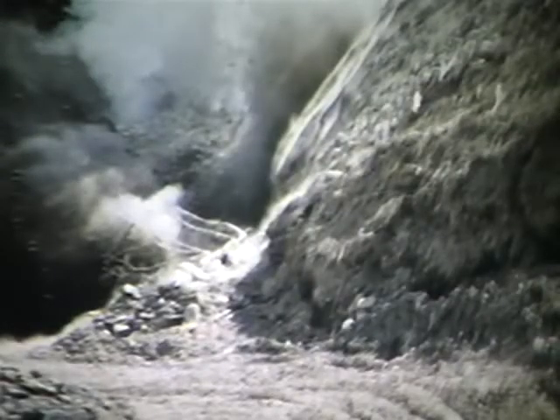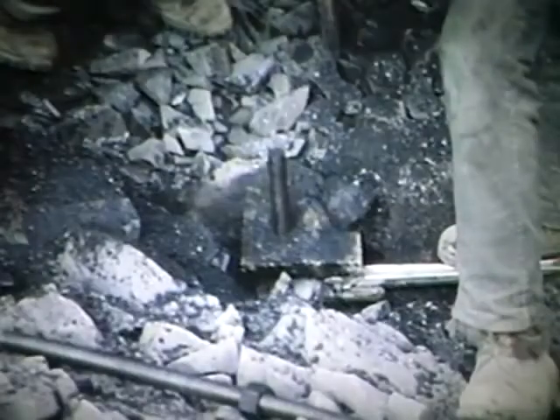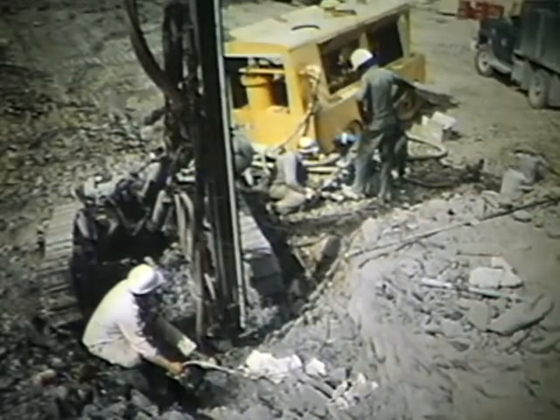Before construction of the bridge itself could begin, it was necessary to rig a 460-foot-long skyline across the river, stout enough to carry the bridge components and other material to exactly the right position. The guy lines for this huge skyline were anchored by drilling deep into bedrock and inserting long rock bolts. Before these were tightened down, any crevices in the rock were filled with a very fluid mixture of concrete, a process called grouting.